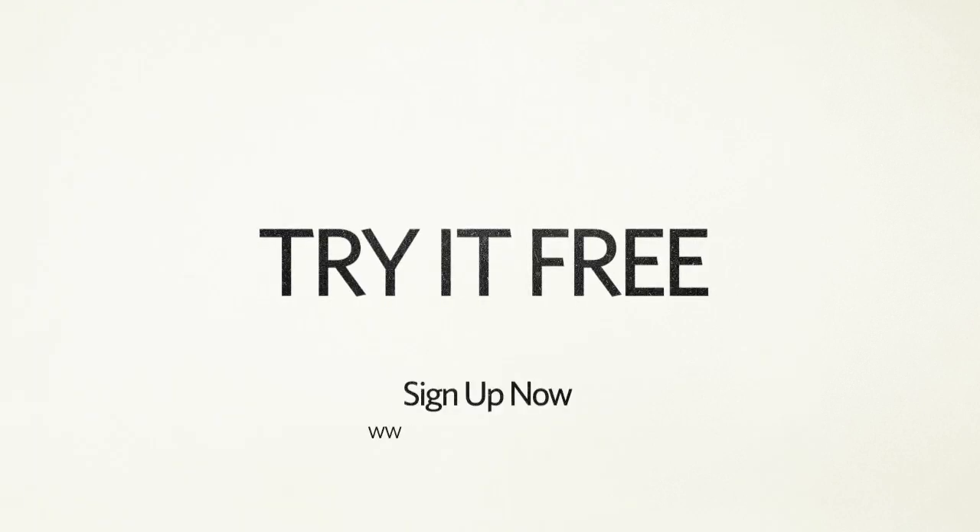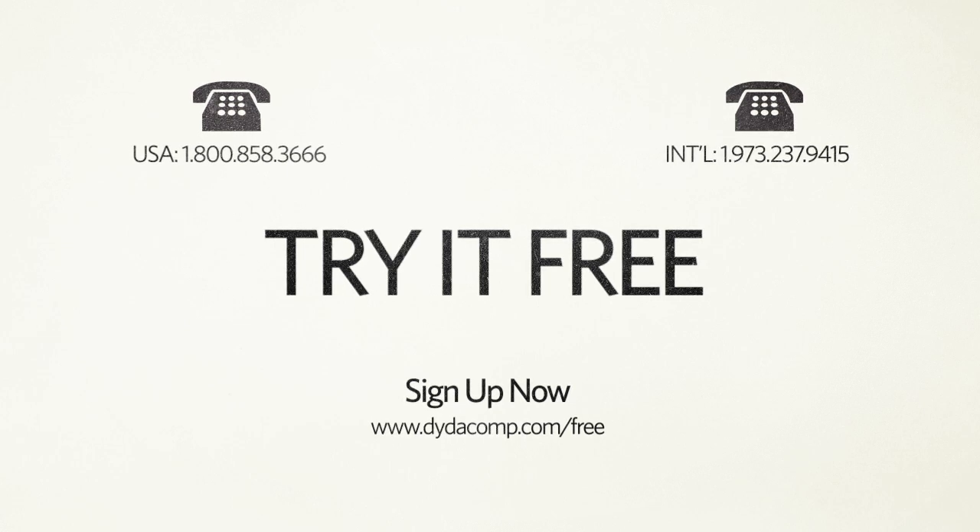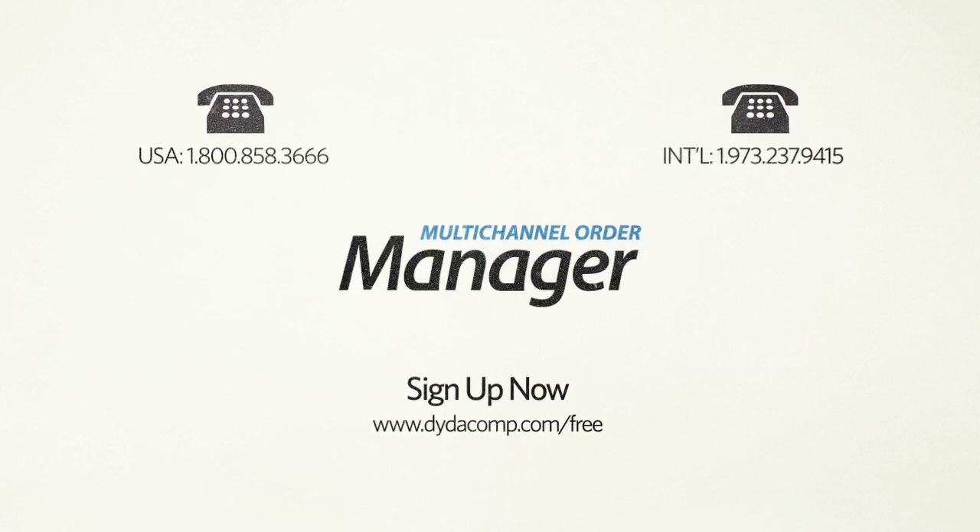Sign up for a free trial of Mom today, or give us a call to learn more. Mom. Commerce Simplified.